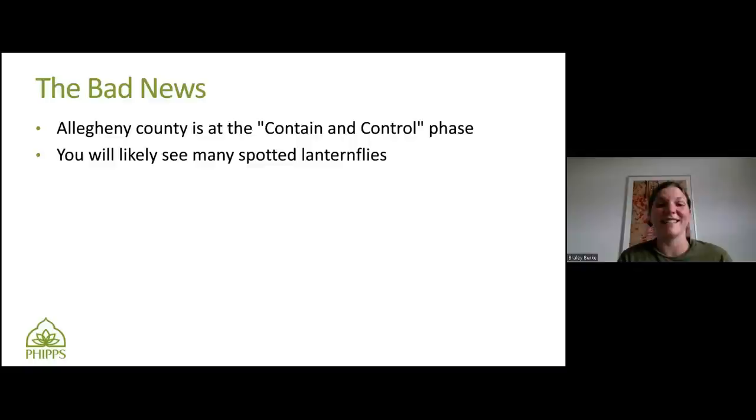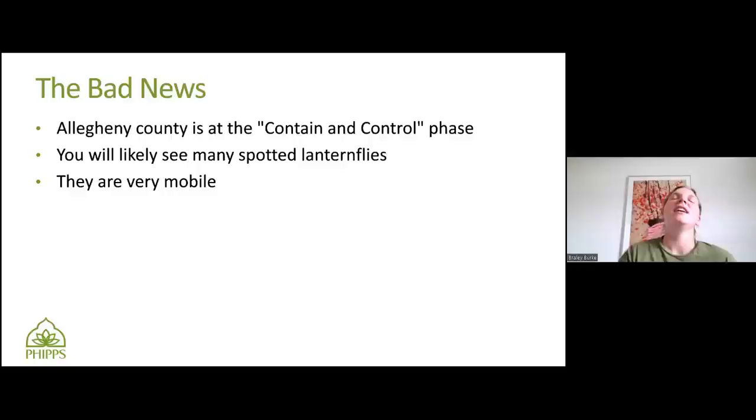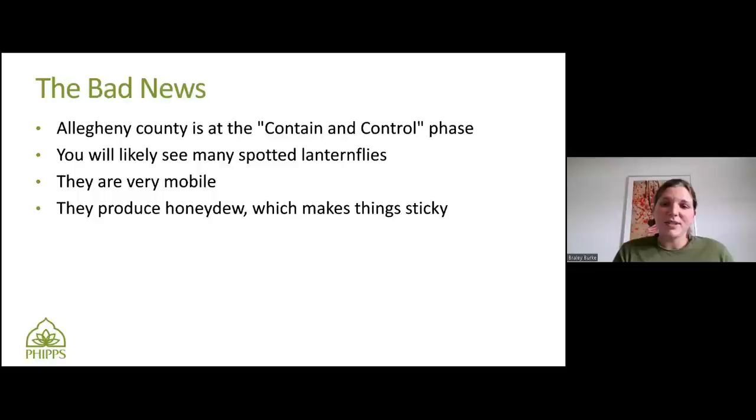Unfortunately, they are very mobile. Say you have some on your precious tree, you treat it with insecticidal soap or something and kill them off — maybe you vacuum them — but new ones could appear very easily because they are so mobile. They can move from one area to the next. So whenever you're treating an area or vacuuming them, there could be an issue with new ones migrating in. They produce honeydew as I said, which makes things sticky.